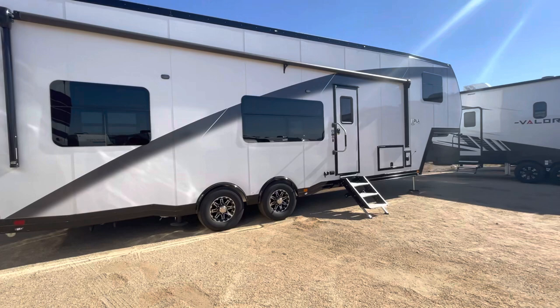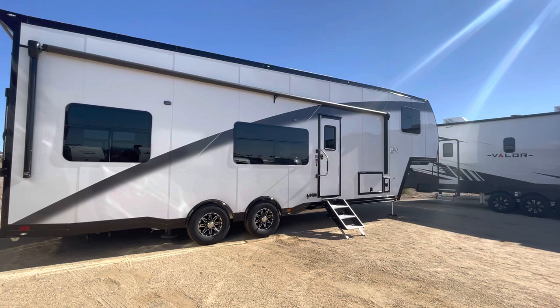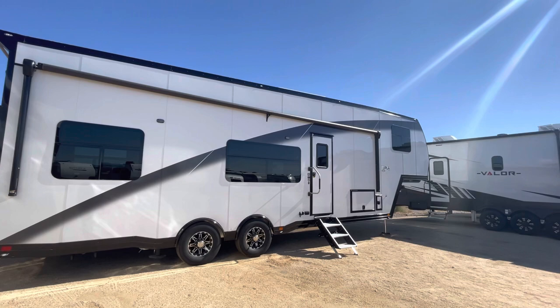All right guys, it arrived! I just can't even believe this video — I love this rig so much. Black and white, beautiful, beautiful rig. This is an ATC 2023 3619 Play Series 700 Limited.